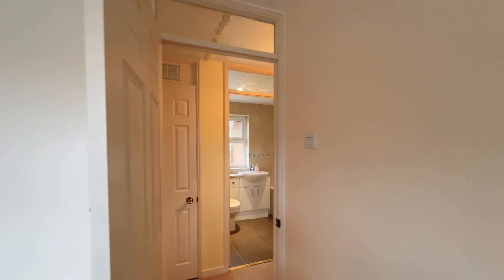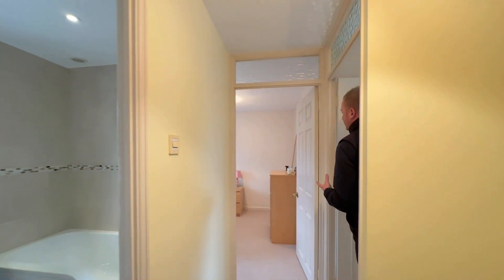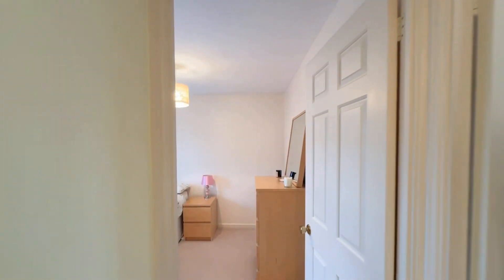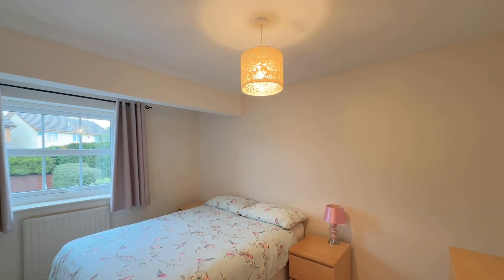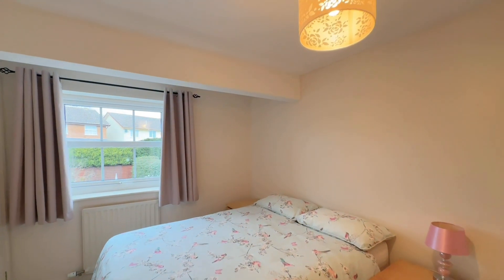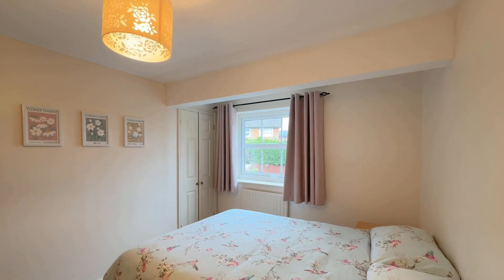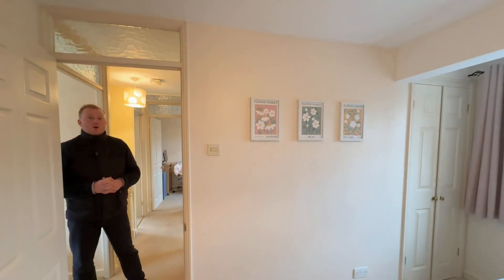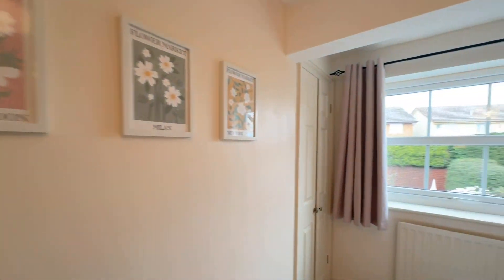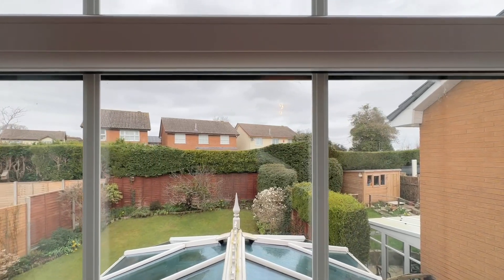Following across the landing we head through to an extended space — bedroom three, another large double room again with built-in storage in the corner next to the window. I'll let the camera go over to that window and give you a sneak peek of the rear garden which we'll see very shortly.